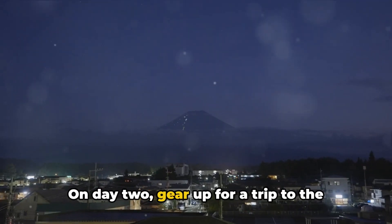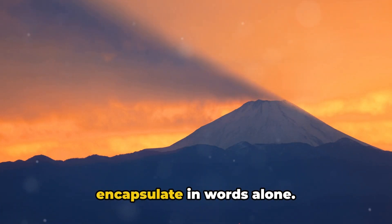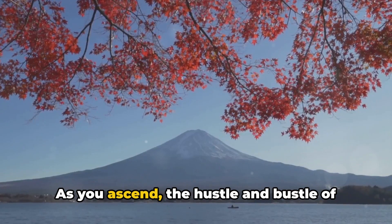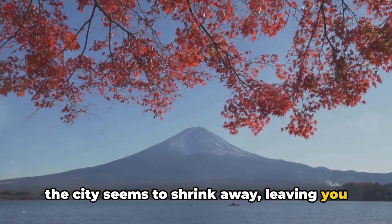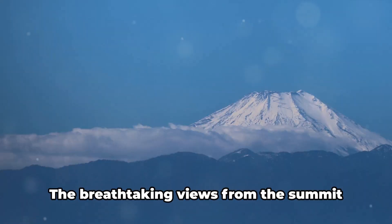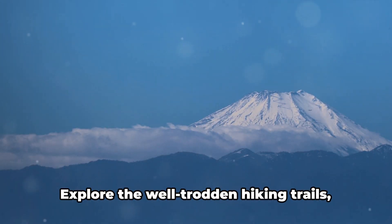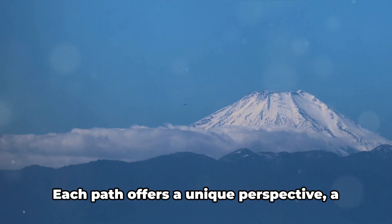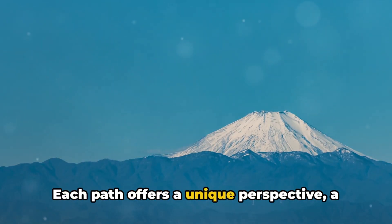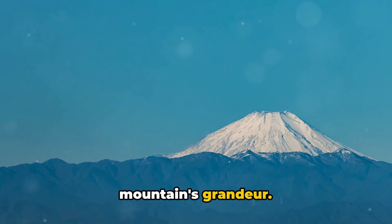On day two, gear up for a trip to the iconic Mount Fuji. The majesty of this mountain is hard to encapsulate in words alone. As you ascend, the hustle and bustle of the city seems to shrink away, leaving you in the serene embrace of nature. The breathtaking views from the summit are a reward well worth the journey. Explore the well-trodden hiking trails, where each step reveals another facet of the mountain's beauty.